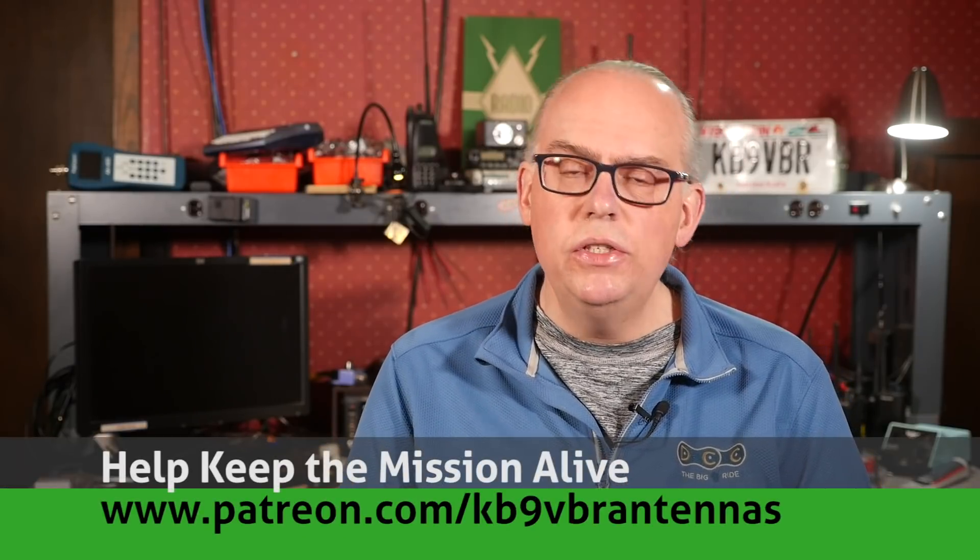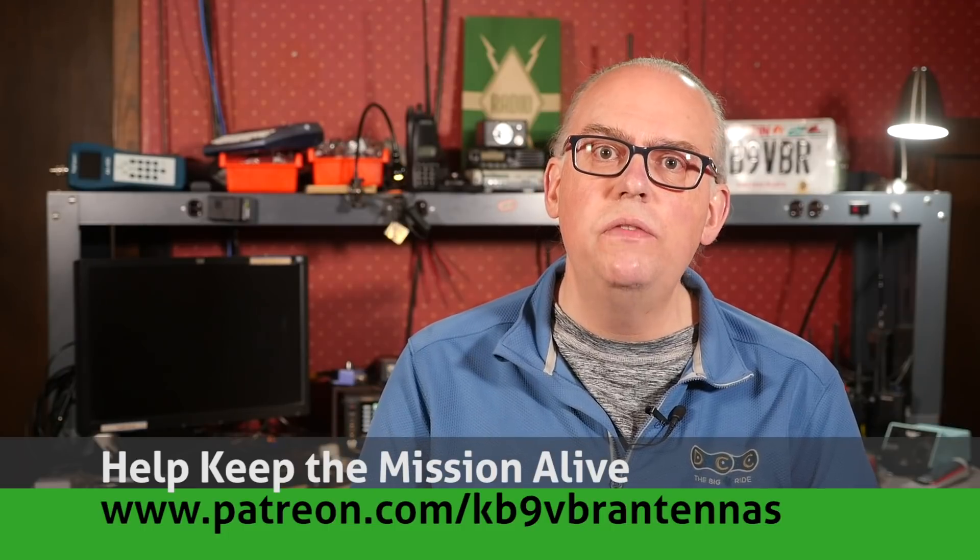Hi, I'm Michael, KV9VBR, your host for Ham Radio Q&A. I'm on a mission to inspire and educate the amateur radio community, so if this is your first time here, please consider hitting that subscribe button. Also, check us out on Patreon — patrons gain access to exclusive content and an early ad-free experience to videos. Help keep the mission alive over at patreon.com/KV9VBR antennas.